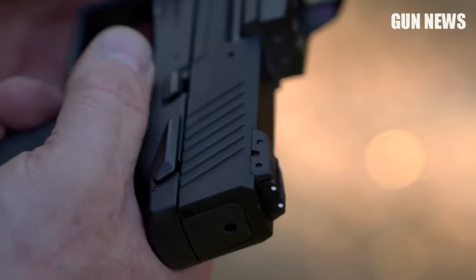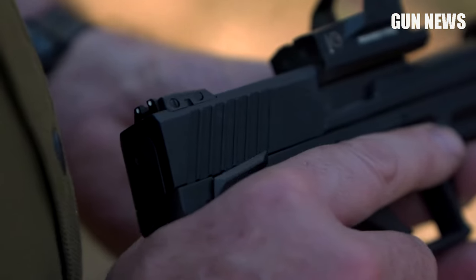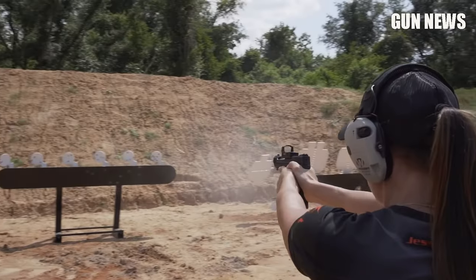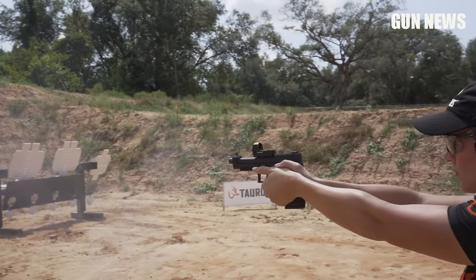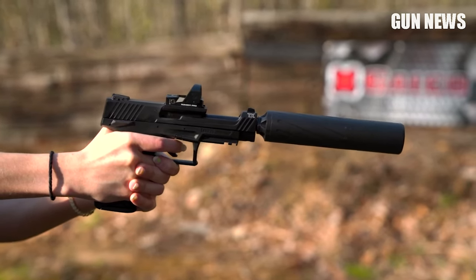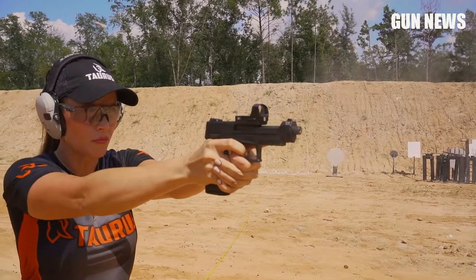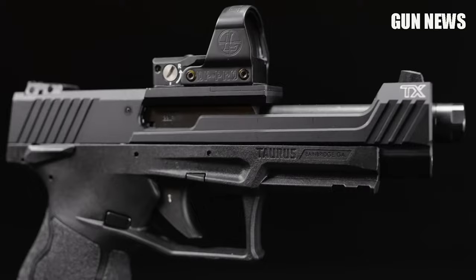It comes stock with a fixed white dot front sight and an adjustable white dot rear sight for accuracy out of the box. With a Picatinny rail on the bottom, you can effortlessly add a laser or flashlight. With an overall length of 8.15 inches, it weighs just 1.45 pounds, making it easy to maneuver without weighing you down. It also comes with a manufacturer's lifetime warranty for additional peace of mind. If you are looking for a competition-ready .22 LR pistol with a high capacity, the Taurus TX-22 Competition Optics Ready is perfect for you.